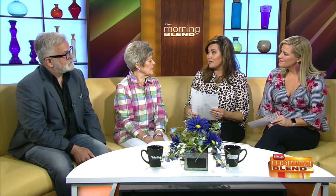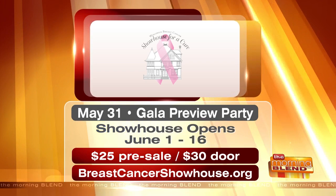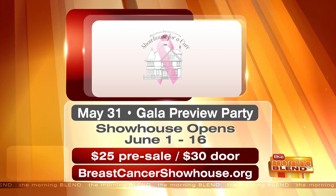It's great that prostate cancer research is also part of the cause — a lot of people think of it as just the breast cancer show house, but it's raising money for prostate cancer too. The gala preview party is happening this Friday, May 31st. The show house opens June 1st through the 16th. Tickets are $25 in advance or $30 at the door. You can find out more at breastcancershowhouse.org about the party as well as touring the show house, but you only have a couple of weeks to take it all in.